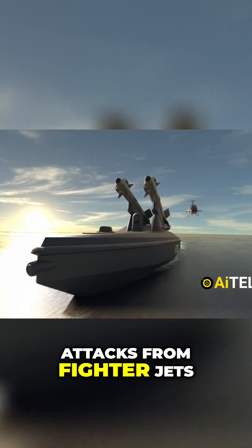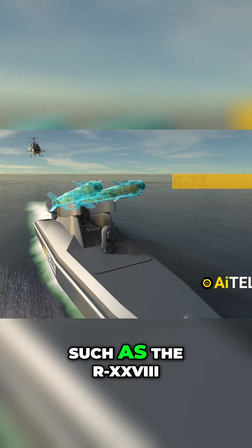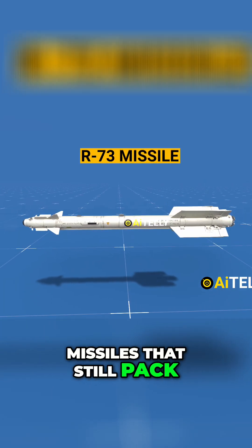Due to the constant attacks from fighter jets and helicopters, the drone began upgrading with heat-seeking missiles, such as the R-73. Let's take a quick look at these Soviet-era missiles that still pack a punch.